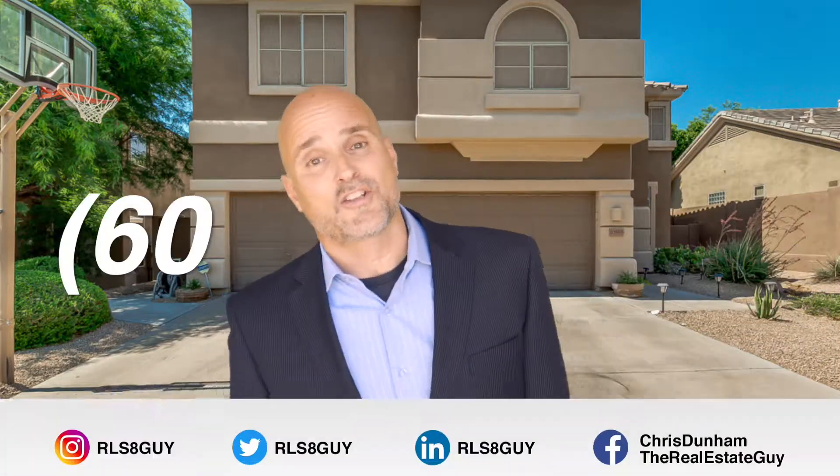When you're ready to sell it, what you gonna do? You're gonna call the Real Estate Guy again — 602-321-6188. Till next time, see ya!